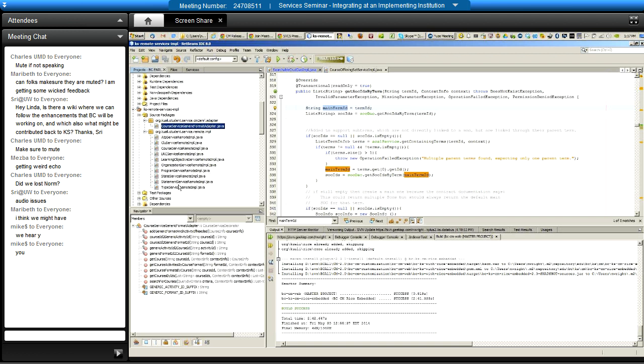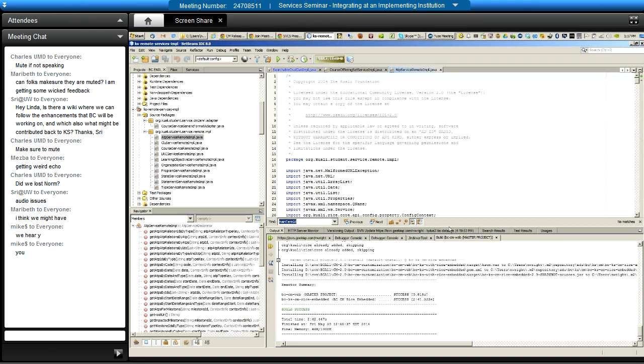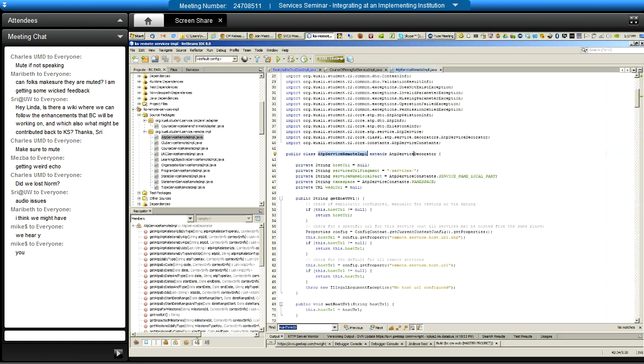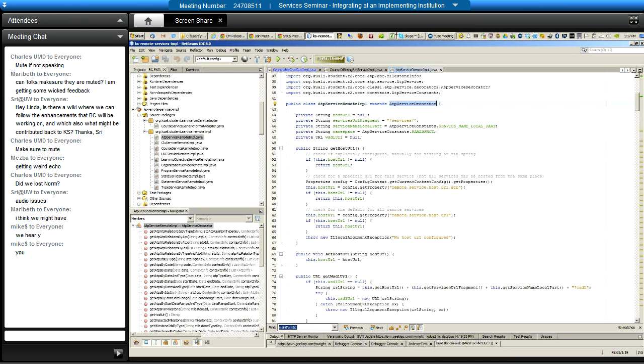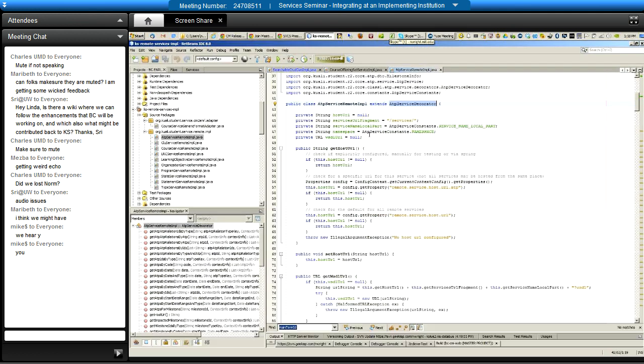What we need is an implementation of the service — in this case the ATP service. We need something that implements the ATP service, and it does it by calling the decorator, by extending it. Are we supposed to be seeing code now? We are looking at code — can you see it? I can see it. Some participants see the code and some are still on the first slide 'One Rice to Rule Them All' — something appears frozen for some attendees.